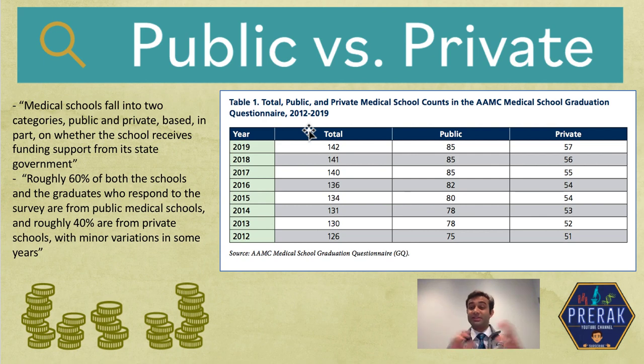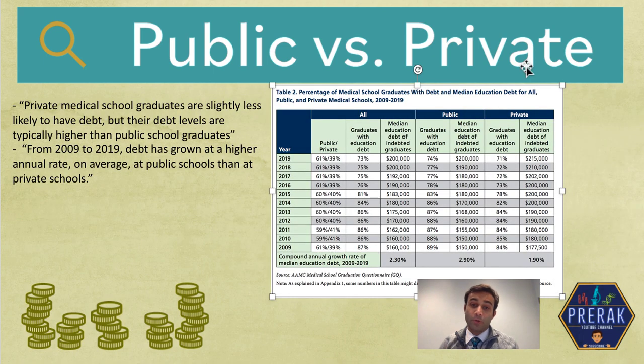On each of these slides there's going to be text on the left and also a pretty intimidating graph. If either of those freaks you out, don't worry — just focus on what I'm saying and hopefully it will make the graphs a little bit easier to understand. If we now break this down further by private and public schools and look at the debt, you can see that about 61% of schools are public and 39% are private.